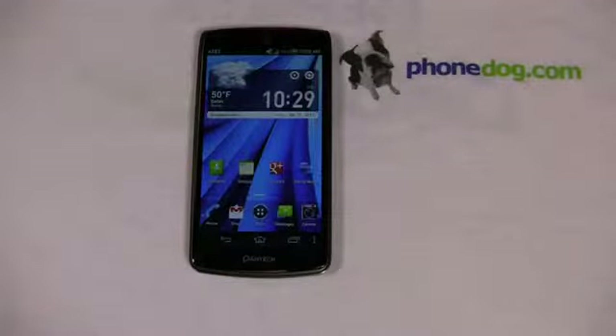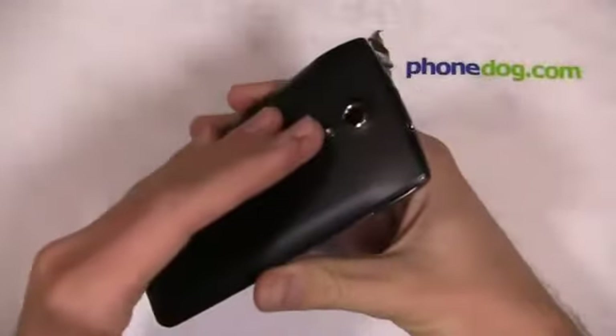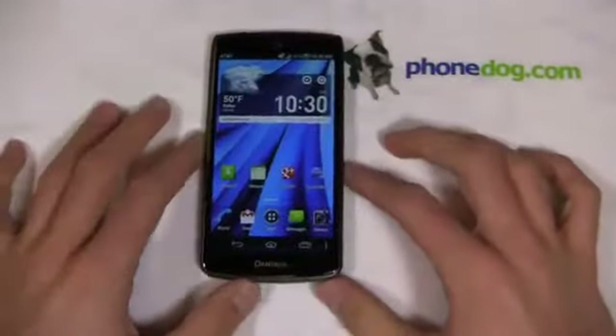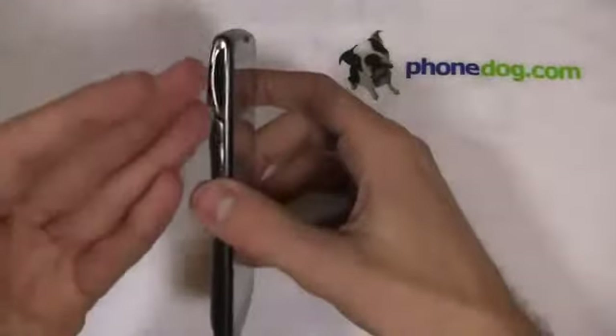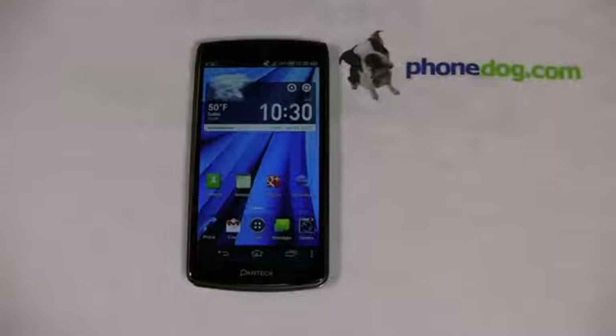It's got a 1.5 GHz dual-core Snapdragon S4 CPU, a 4.8-inch HD display — so 720p — a 12.6 megapixel camera on the back with flash and 1080p HD video recording, a 2,100 mAh removable battery, 4G LTE, and the one caveat: Android 4.0, also known as Ice Cream Sandwich with Pantec's custom user interface. But keeping in mind cool things like stereo speakers, a 12.6 megapixel camera, a decent-sized battery, and 4G LTE — all combined with the $49 price — this is going to appeal to a lot of people.